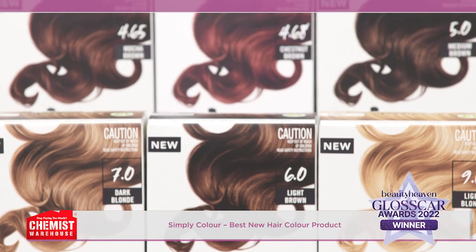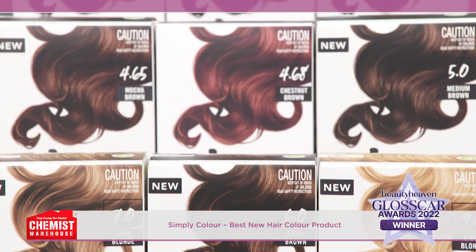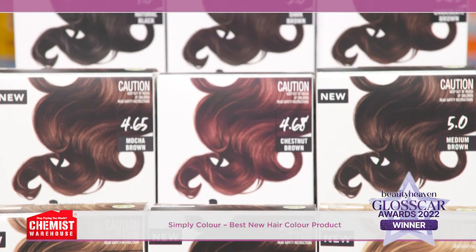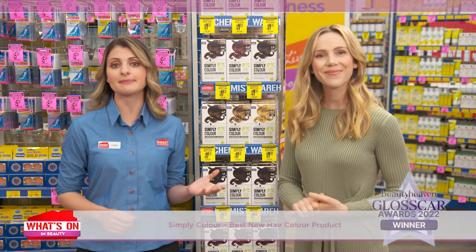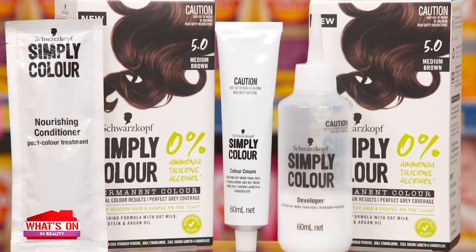It's a permanent hair colour that's dermatologically tested, gentle on the hair and respects the scalp. These beautiful shades give you natural looking colour results and up to 90% grey coverage. The formula is made with oat milk, nourishing soy protein and caring argan oil.